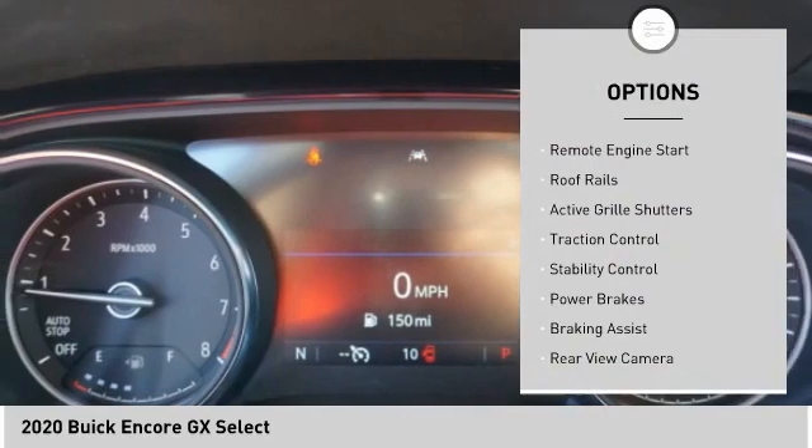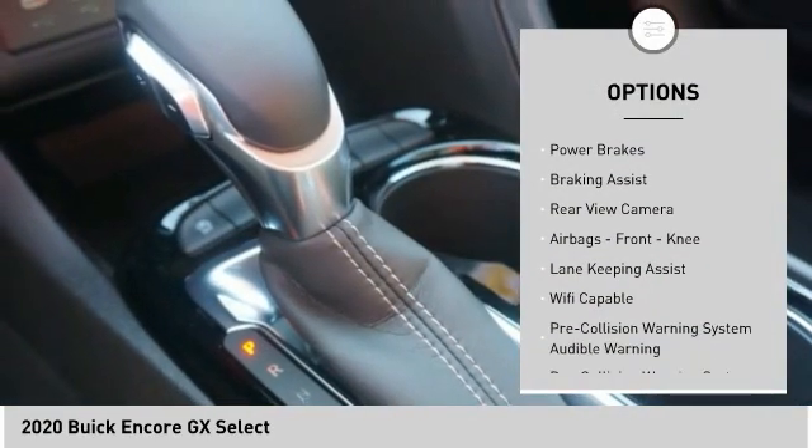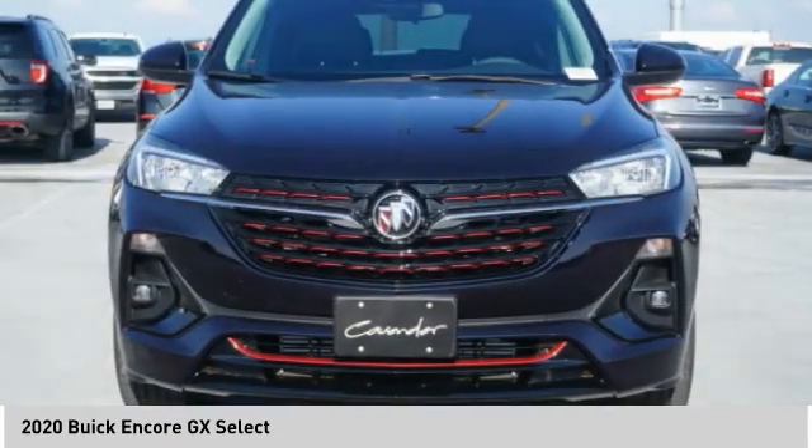Power windows with safety reverse, remote engine start, roof rails, active grille shutters, traction control, stability control, power brakes, braking assist, rear view camera, airbags, front knee.